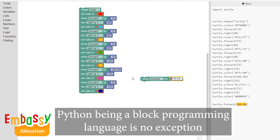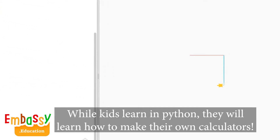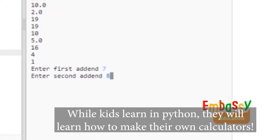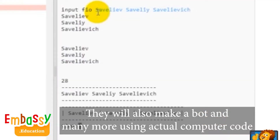Python being a block programming language is no exception. While kids code in Python, they will learn how to make their own calculators, draw geometrical shapes and mathematical patterns. They will also make a bot and many more using actual computer code.